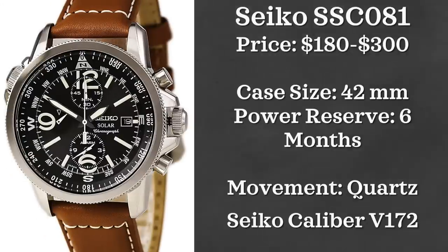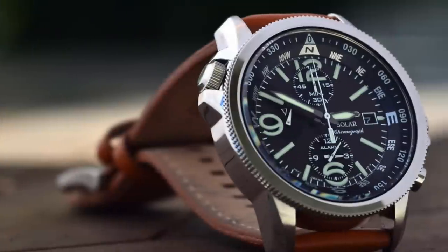Next up we have the Seiko SSC081. This comes in around a $300 price point, with a case size of 42 millimeters, powered by a solar quartz movement, and water resistant up to 100 meters.